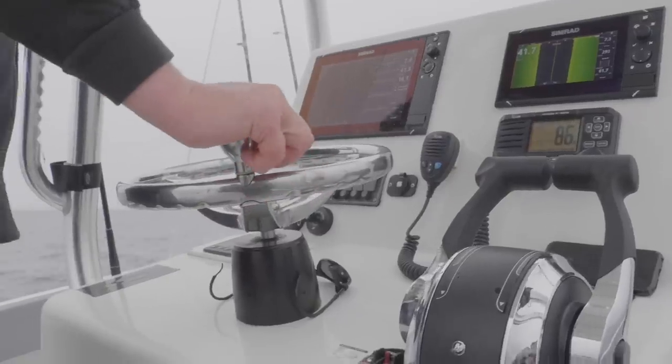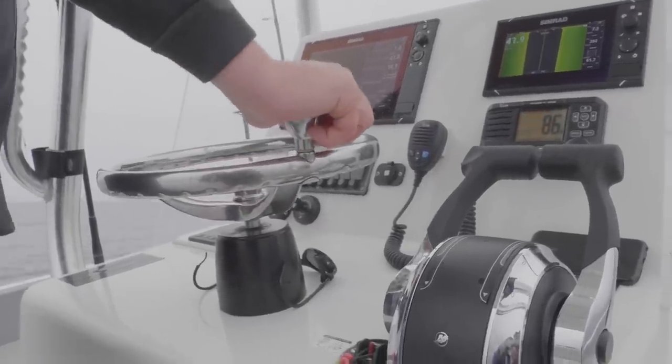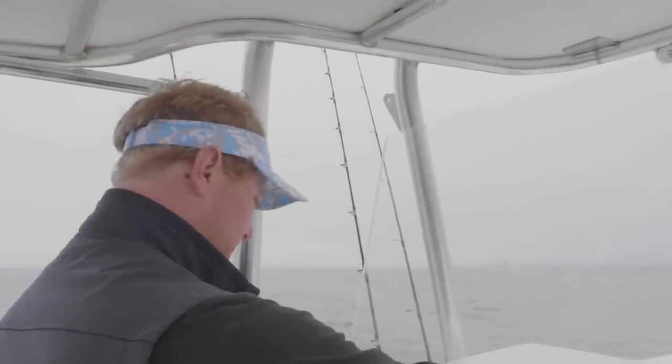Working on the surface is a great way to call these fish up, as we're seeing the markings here in 20 to 25 feet of water.